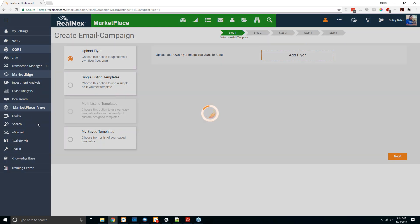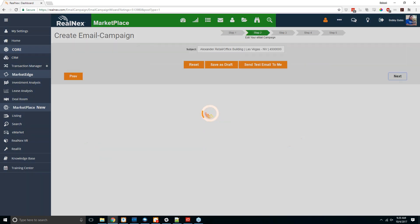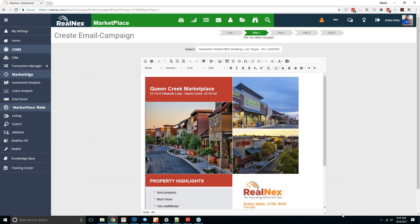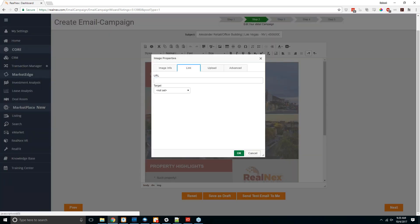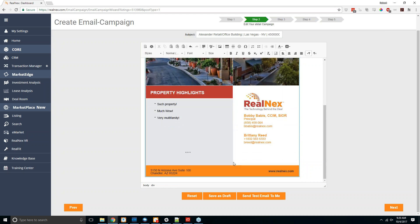Upload flyer allows you to upload a photo — either a JPEG or PNG. Click add flyer, upload it, hit save and then next, and that takes you to the email editor where you can make changes. You can also make the photo a link to any website by double-clicking the photo, clicking the link tab, and entering a URL — so when someone opens the email and clicks the image, they'll be taken to that link.